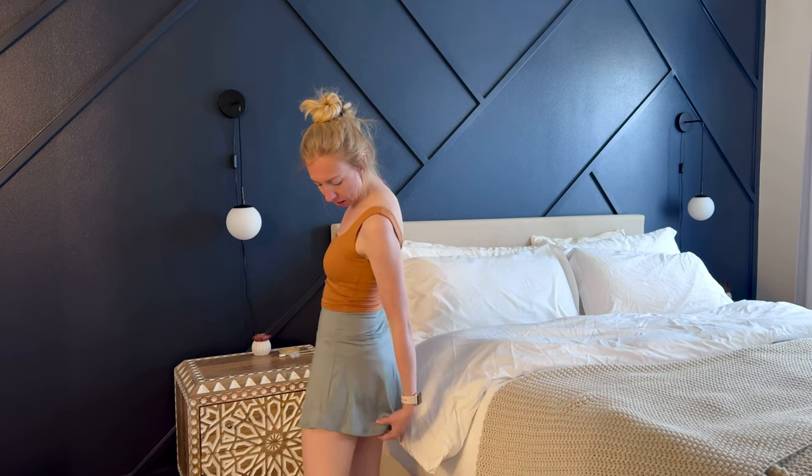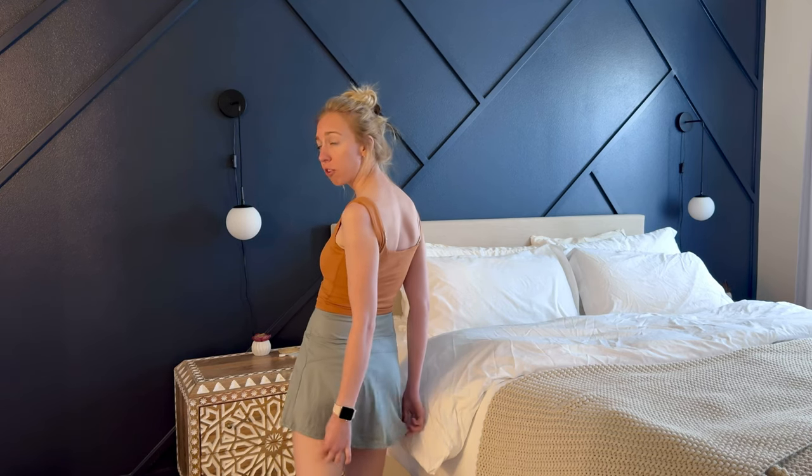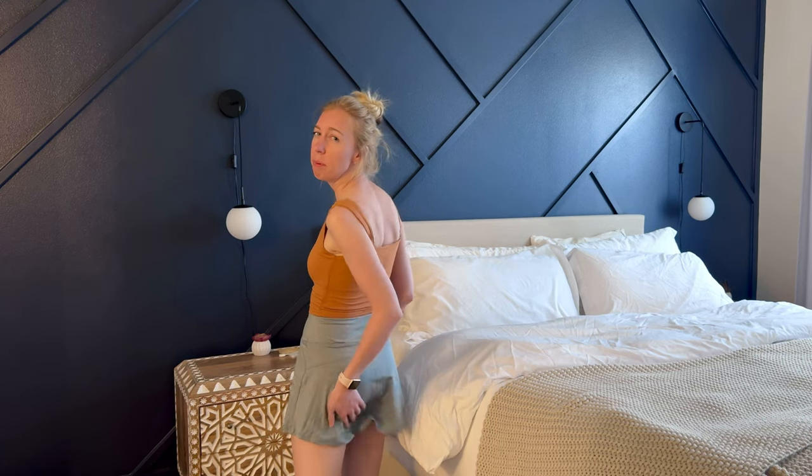It is a little bit shorter in the front than in the back, so there's some good coverage there. It is on the shorter side, but not so short that I feel uncomfortable wearing it out and about.